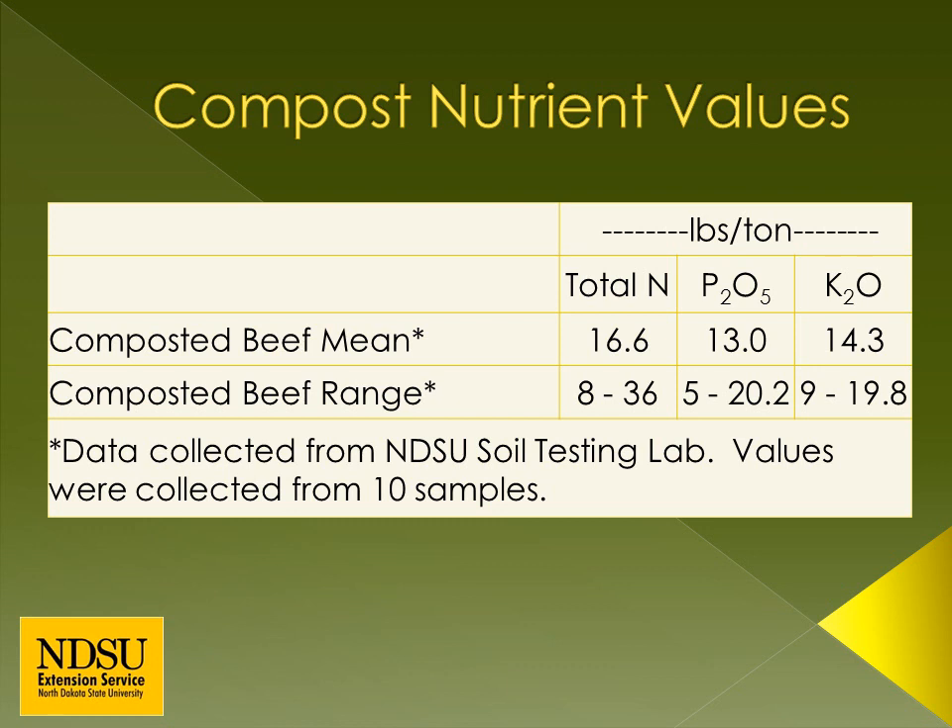Here are the averages from 10 compost nutrient tests from the NDSU Soil Testing Lab. The average was 16.6 pounds of nitrogen per ton of compost, 13 pounds of phosphorus per ton, and 14.3 pounds of potassium per ton. These values do have a wide range — total nitrogen ranged from 8 to 36 pounds per ton of compost, and phosphorus ranged from 5 to almost 21 pounds per ton. Values like these can be used to plan ahead, but sampling and testing the compost for nutrients is important so nutrients aren't over- or under-applied.